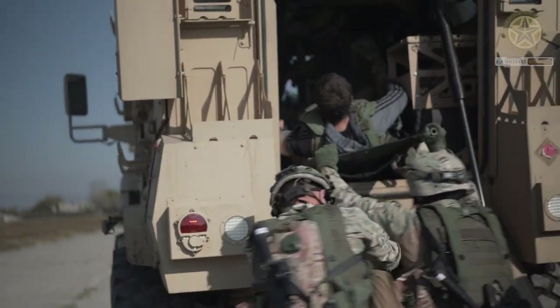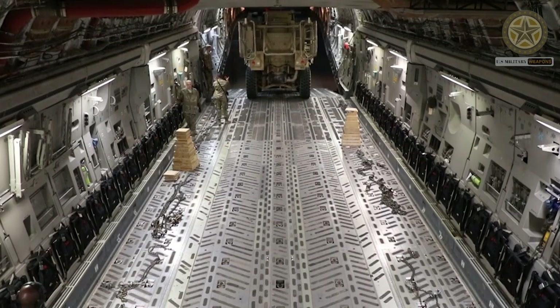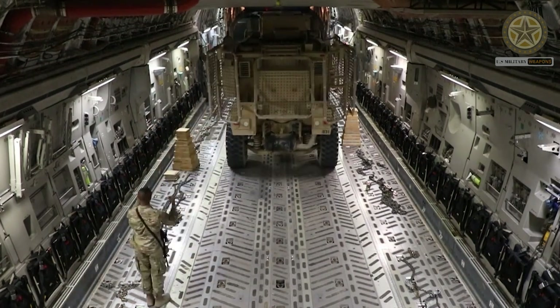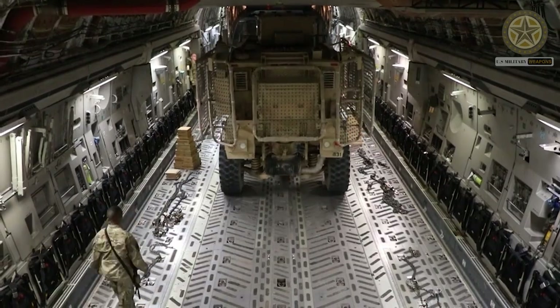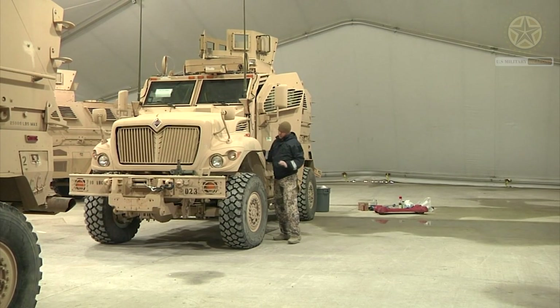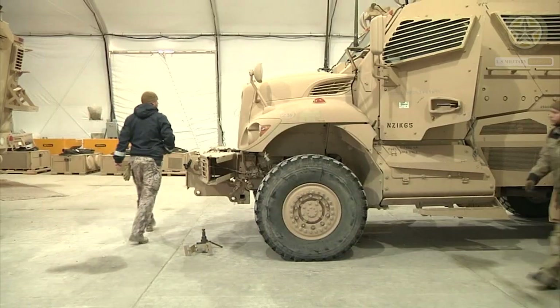The basic MaxPro is classed as a Category 1 vehicle. The vehicle utilizes a crew capsule and has a V-shaped hull, which does not extend to the engine bay. The V-shaped hull deflects mine and IED blasts away from the vehicle. During tests, this MRAP vehicle survived a 7 kg land mine blast.